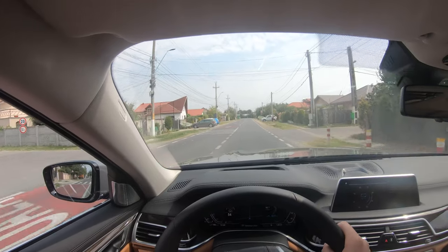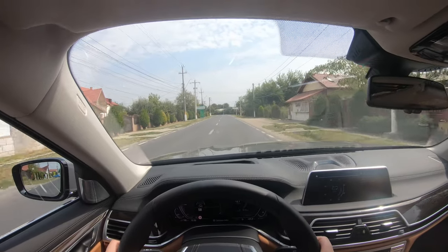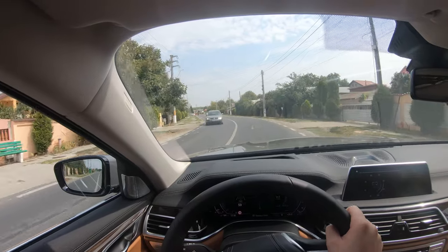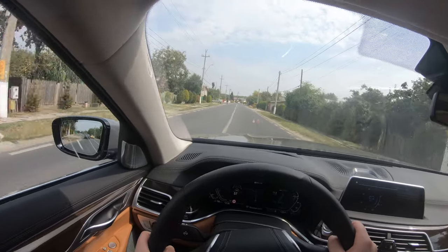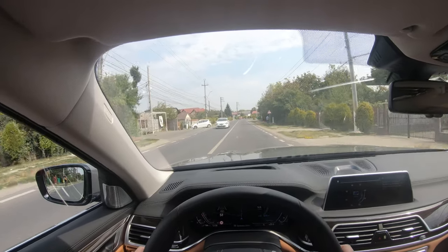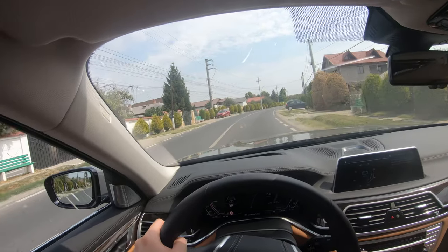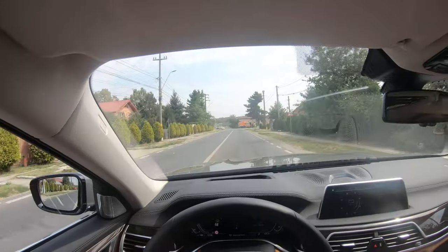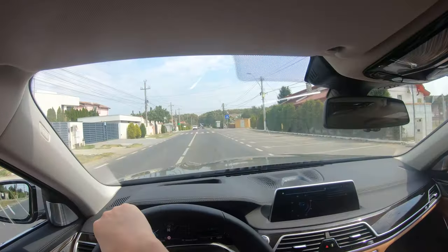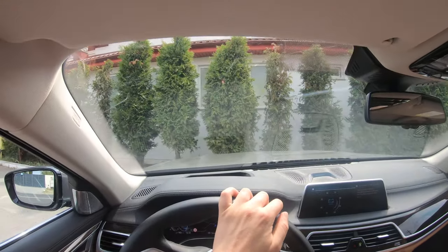It also has light steering and the car feels very responsive because we have steering on all four wheels. The wheels on the back steer also at low speeds in the opposite direction of the front wheels, and at higher speeds of over 40 km/h they steer in the same direction. This makes the car feel very nimble and light, even though it's a big luxury limousine. Let's get to a stop so I can show you other cool features.